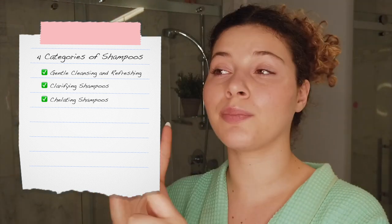Category 1 would be your gentle cleansing and refreshing. Then you have your clarifying shampoos. Then there's chelating shampoos — they're different, they're built different. And finally, there would be the specialty shampoos, like color shampoos, treatment shampoos, and I would also throw in the dry shampoos. All of which we will go over throughout this video, after I choose what I will use to shampoo with.